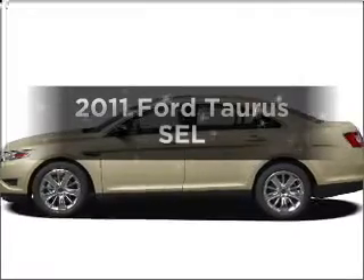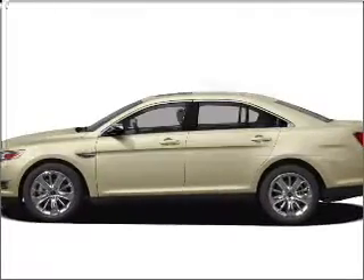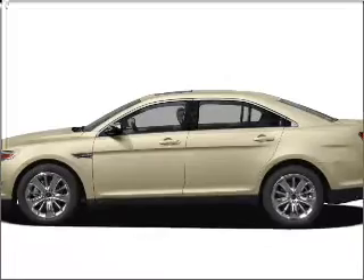Check out this 2011 Ford Taurus. If you're looking for a first-rate auto, this one could be yours today.